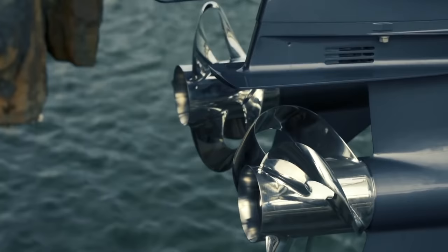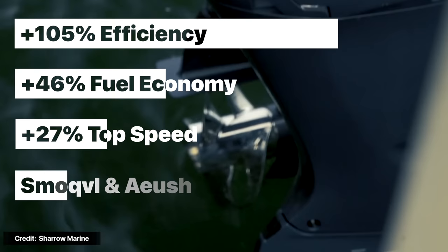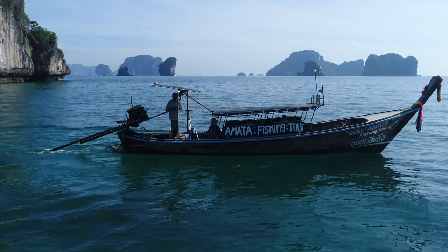That's why when I first heard about a new boat propeller design reported to be 105% more efficient — that can improve a boat's fuel efficiency and top speed by as much as 46% and 27% respectively — while at the same time operating much more smoothly and quietly, I was definitely interested. And you should be as well, because as I'll explain today, this can have a huge impact on our day-to-day lives, even if we never set foot on a boat.